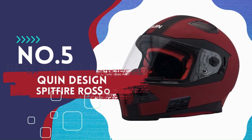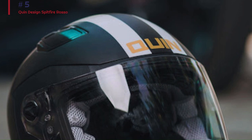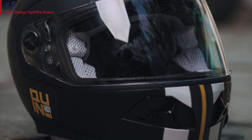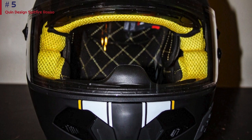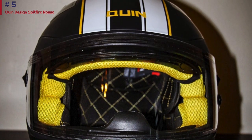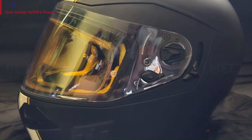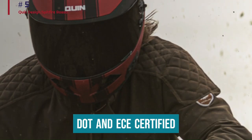Number 5: Quindesigns Spitfire Rosso. Quindesigns focuses on a simple experience, offering the basics you need to stay connected without getting distracted. Its most notable feature is Bluetooth audio, invisibly integrated so that nothing affects its aerodynamics. What separates the Spitfire from simple Bluetooth headsets is crash detection and SOS beacon live tracking, which will keep the rider secure and aided when most needed. The helmet is both DOT and ECE certified.